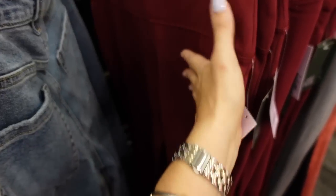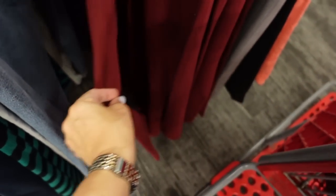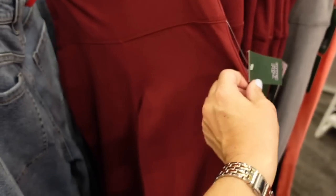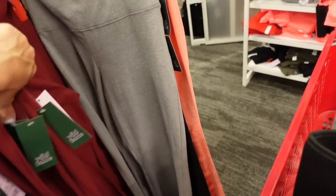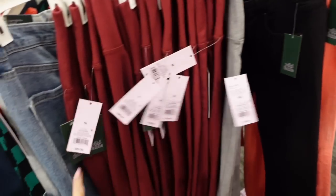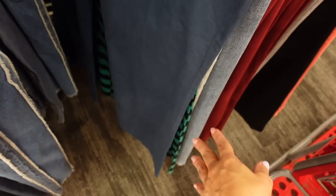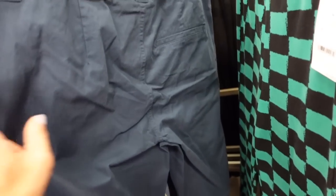New color in the flared leggings from Wild Fable — high-waisted with a thicker waistband, really nice and stretchy with a little flare at the bottom for $20. Now comes in burgundy, gray, and black. Also new color in the wide-leg pants from Wild Fable — side pocket, tortoise button detail, wide through the bottom, low-rise flare for $28.